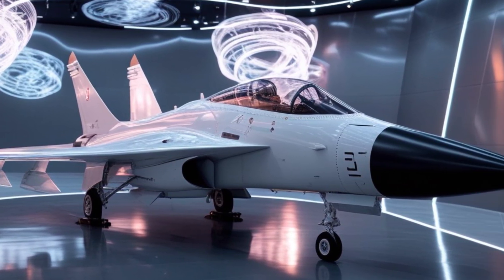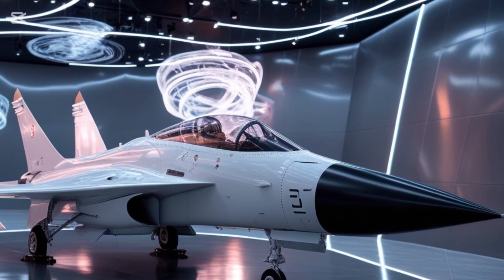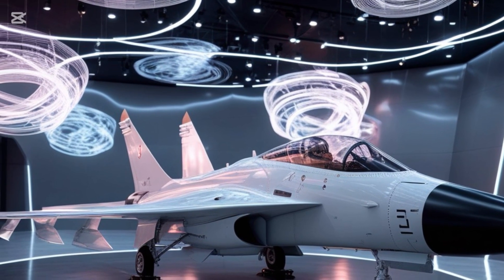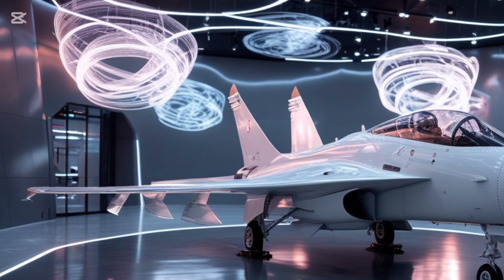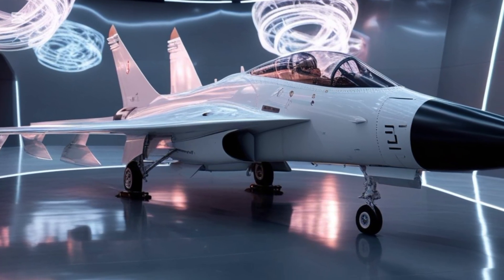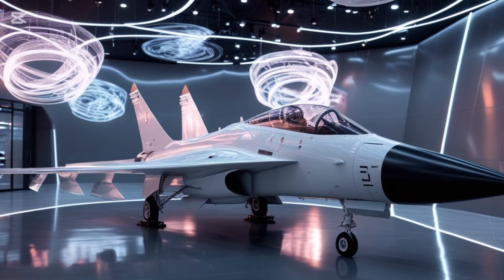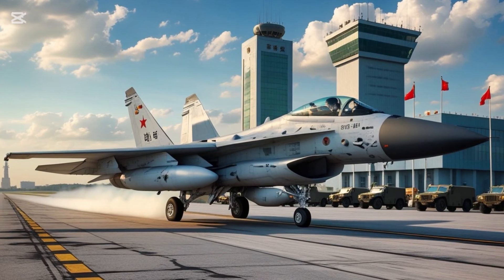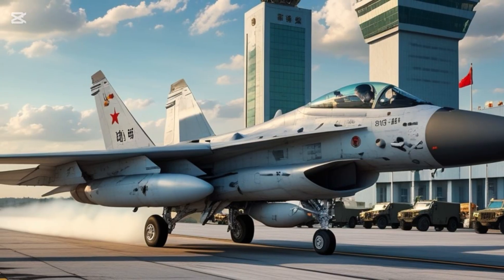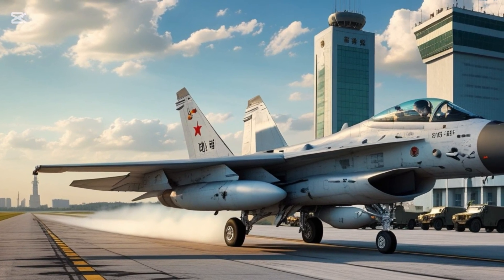When it comes to avionics, the J-10C takes a big leap forward. It's equipped with an advanced AESA radar system — active electronically scanned array — which offers superior tracking, targeting, and electronic warfare capability. This allows the aircraft to lock onto multiple targets simultaneously, detect threats from further away, and jam enemy signals when needed. The cockpit is fully glass, meaning everything the pilot needs is displayed digitally. Multiple multifunction displays, fly-by-wire controls, and helmet-mounted sights give the pilot maximum awareness and control at all times. In short, it's a digital battlefield built into a fighter jet.